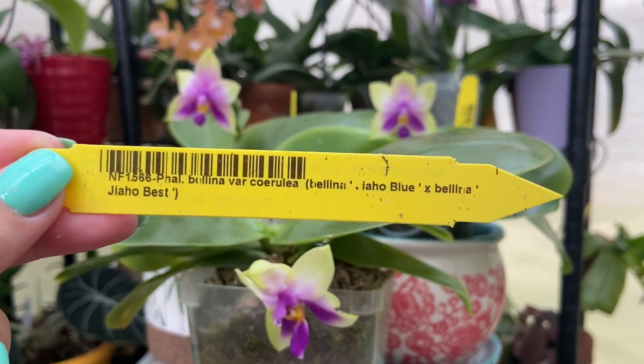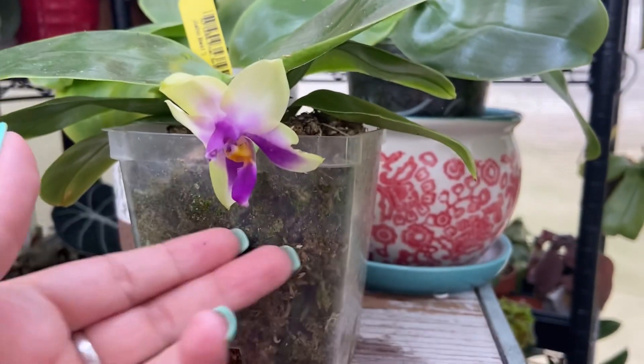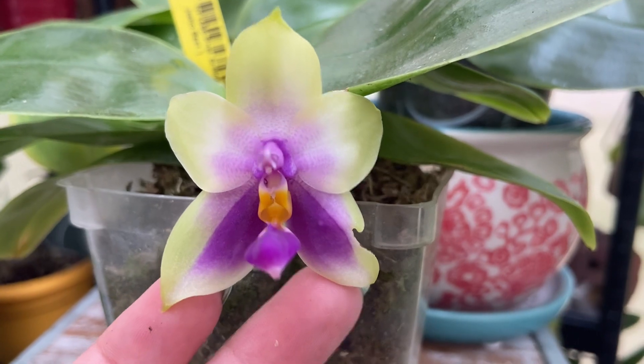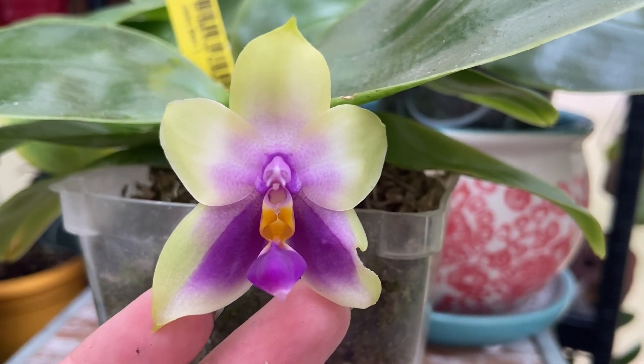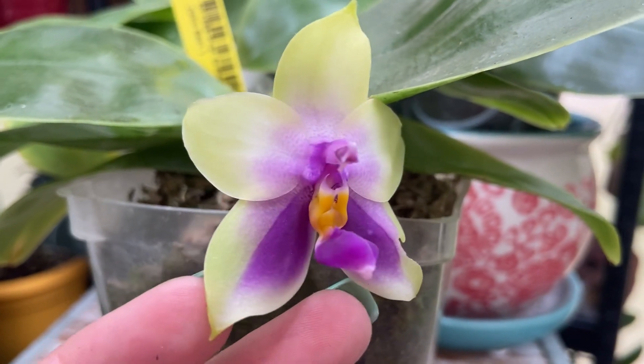These are all from orchids.com. If you are going to go there and purchase one, just be mindful that you might not get a healthy orchid — and that's all I'll say about that.